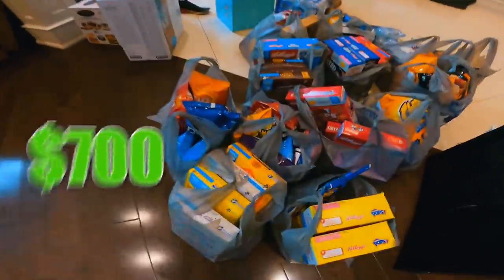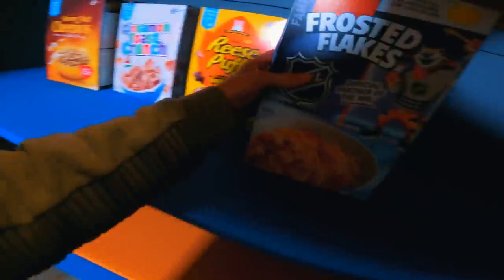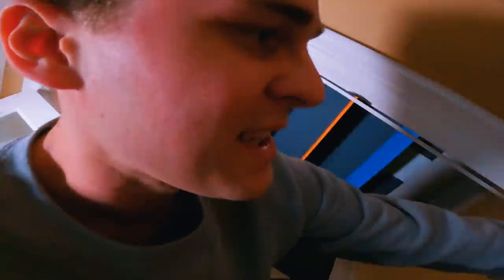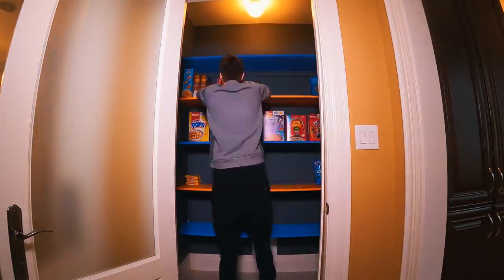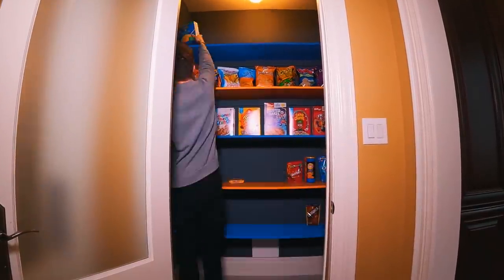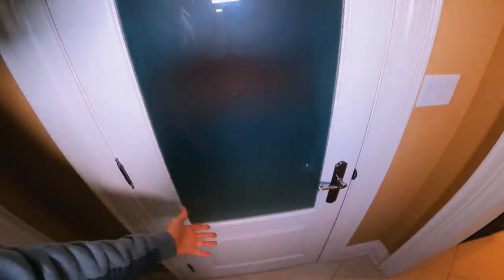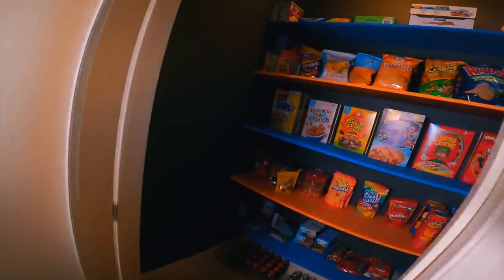We literally spent around $700 on snacks and now we have to build our snack pantry. Pretty excited for this — let's do it. We're going to start off with the cereal shelf, we have lots and lots of cereals. So far it's looking pretty cool, it's kind of looking like a store. The cereal shelf is complete. Now we're going to start on the chips. The moment has finally come — we're officially finished with the snack bunker. What is behind this door? It's a lot of snacks. Here is our snack bunker. Check it out.